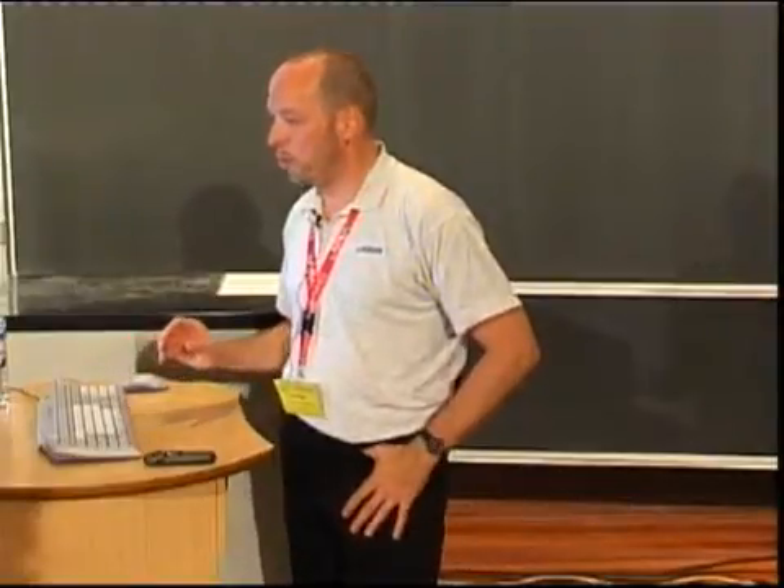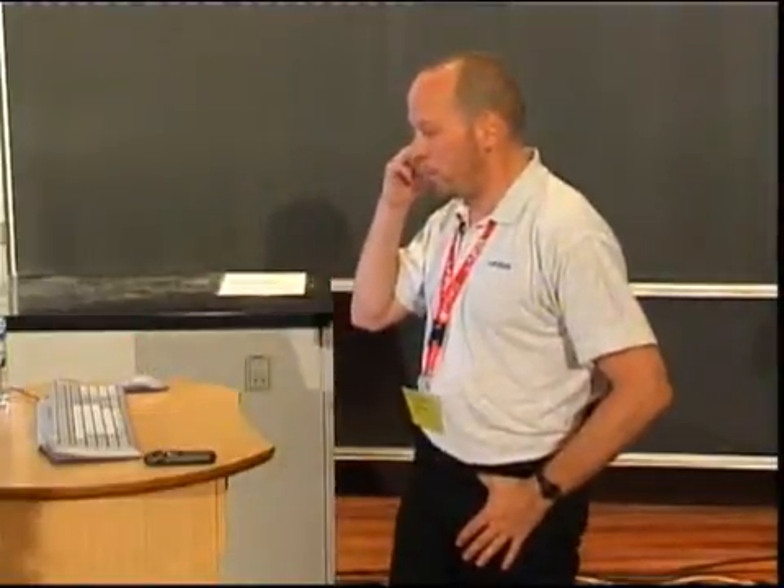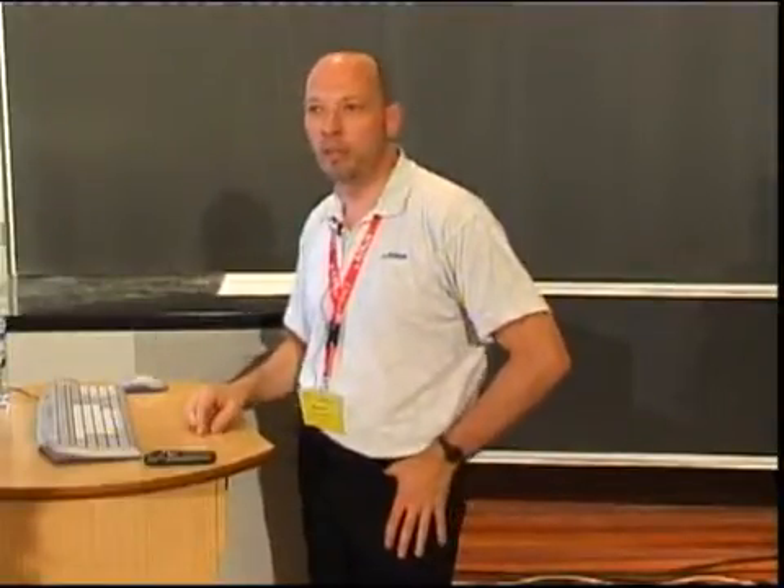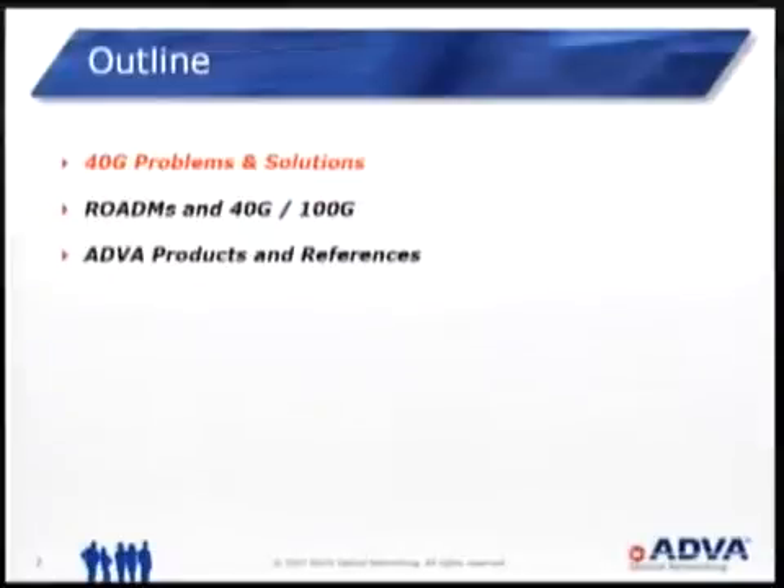Here's the outlook. I will give a quick recap on 40 gigabit problems and solutions, most of which has been told last year. Then I will show some slides on the particular combination of 40 gigabit and possibly 100 gigabit per second with ROADMs, because our understanding is that ROADMs is something that most of you are interested in. And I will present two or three slides on products.